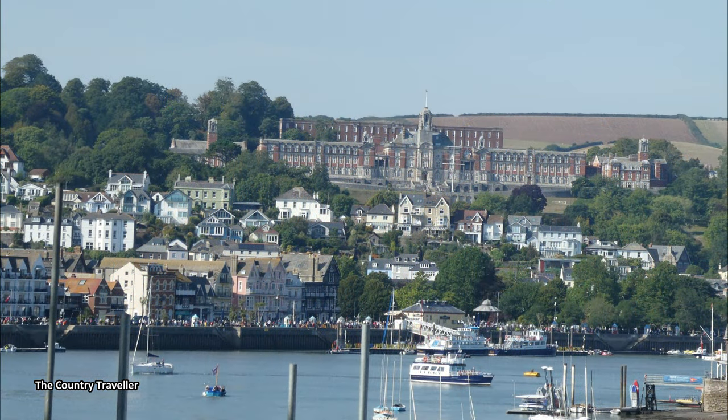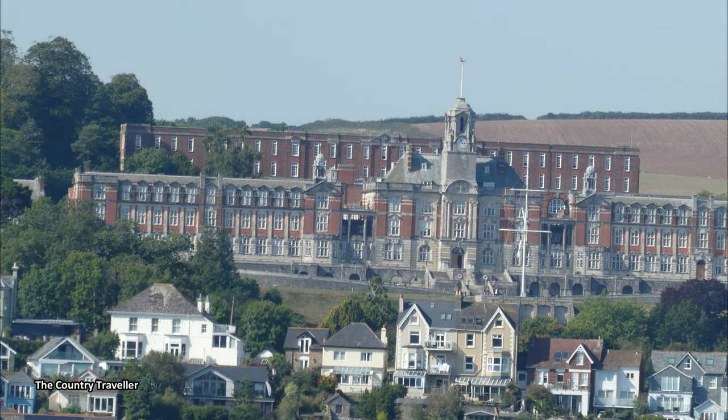If we continued walking along the embankment, we'd arrive at what is probably Dartmouth's most famous building, the Britannia Royal Naval College. This is the initial officer training establishment of the Royal Navy, and naval officers from around the world come here for training. The college has another claim to fame — it's where our late Queen Elizabeth II first met her future husband, Prince Philip, in 1939.